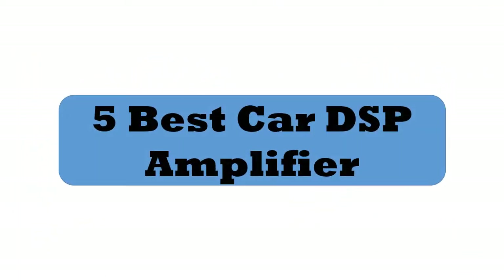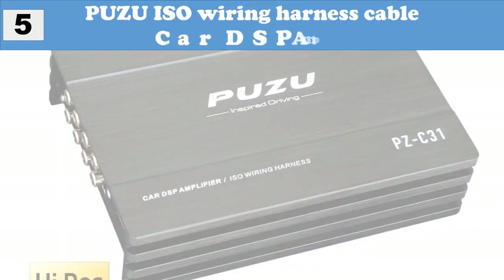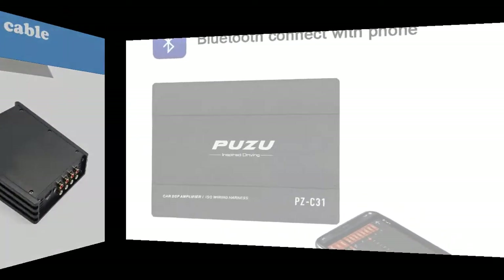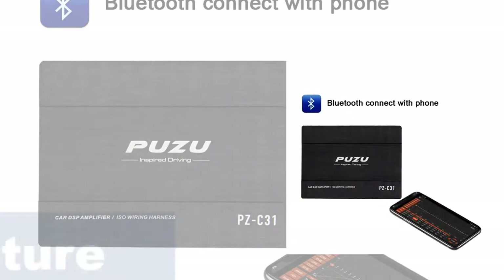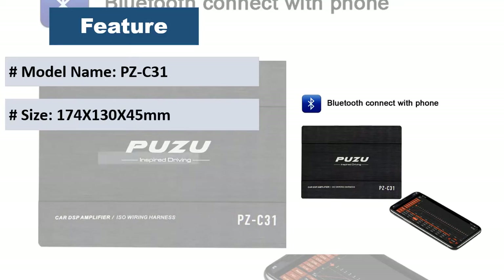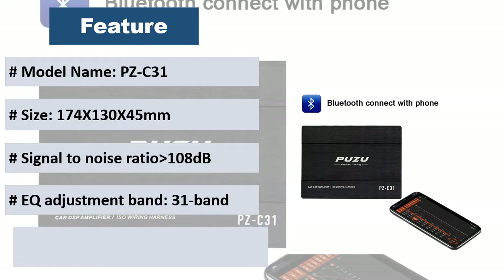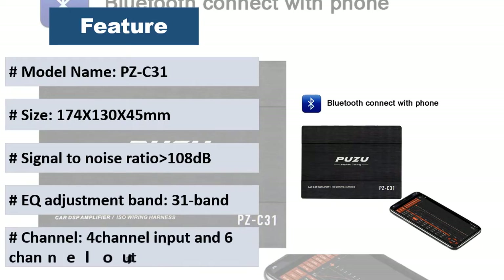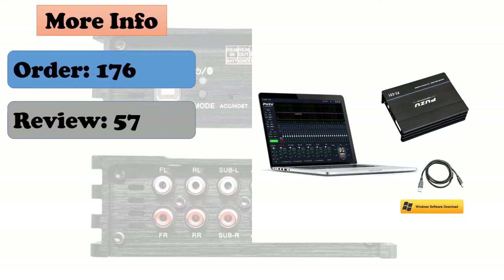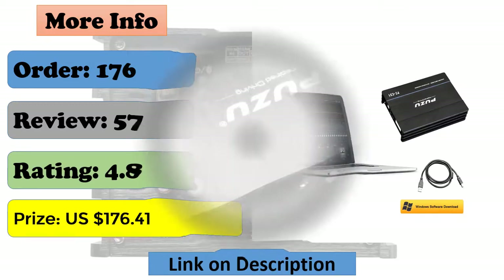Five best car DSP amplifiers. At number five: Puzu ISO wiring harness cable car DSP amplifier. This product features non-destructive audio car modification, exclusive use of quad-core 32-bit DSP processing chip, nanosecond processing speed, DRC dynamic music processing, DSP computer tuning technology, lossless installation, easy tuning, takes up small space, built-in Bluetooth support, mobile phone lossless music playback, and eight storage modes.